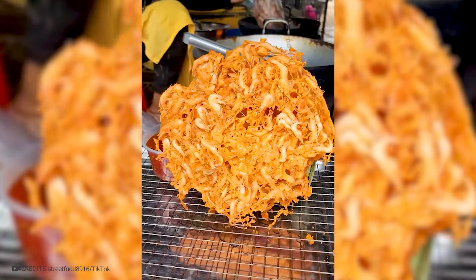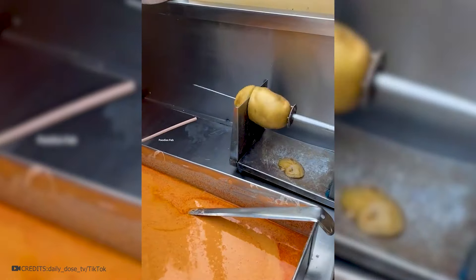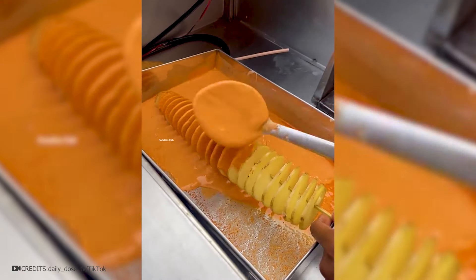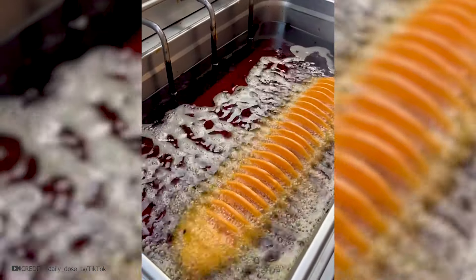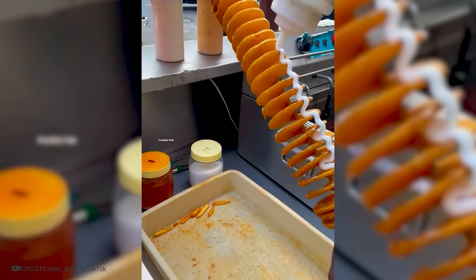We've already seen meat and shrimp in batter, but what about potatoes? First it's cut into spirals to make an accordion shape, then dipped into batter and stretched over the entire area of the stick. Then it's put in boiling oil to fry. At the end it's all generously poured with sauce and it's ready.